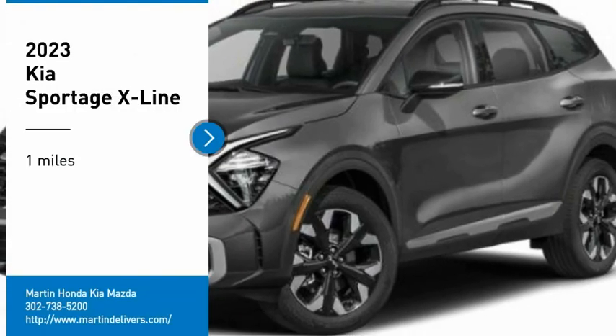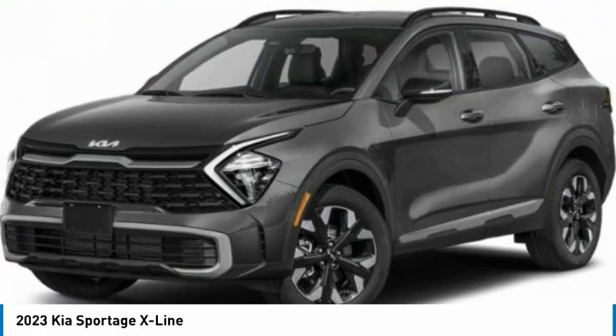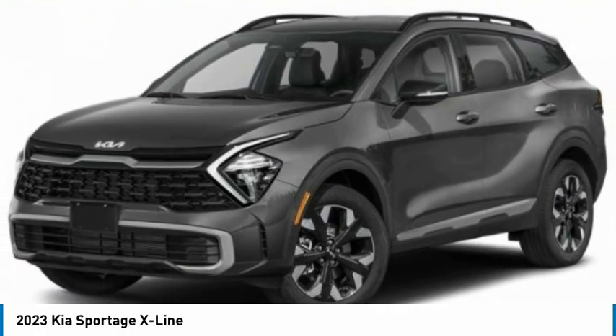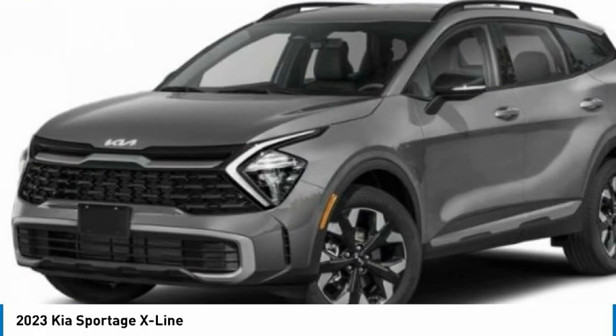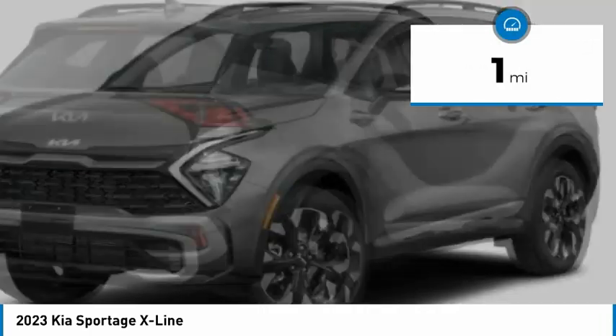We are pleased to show you the 2023 Sportage. With its sleek and stylish exterior and its roomy, feature-laden interior, the Sportage both looks good and performs well on the road. This vehicle has less than 100 miles.